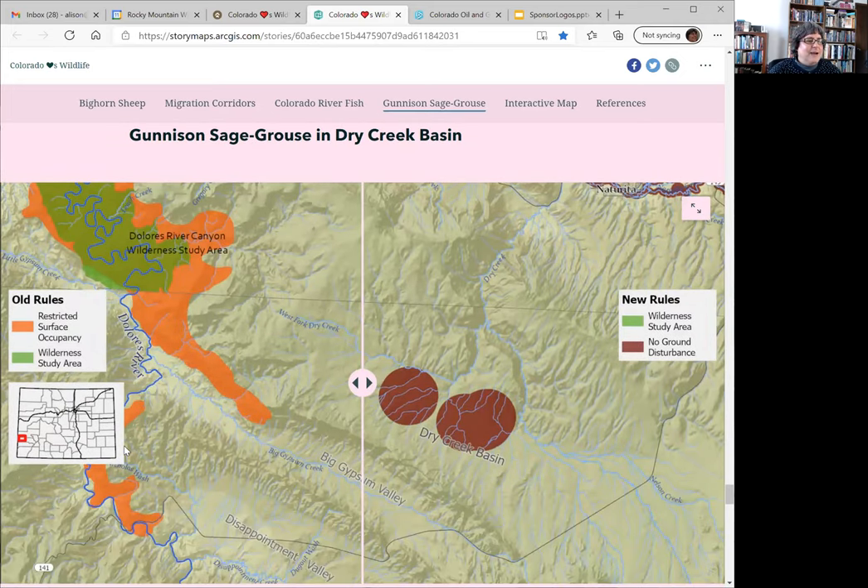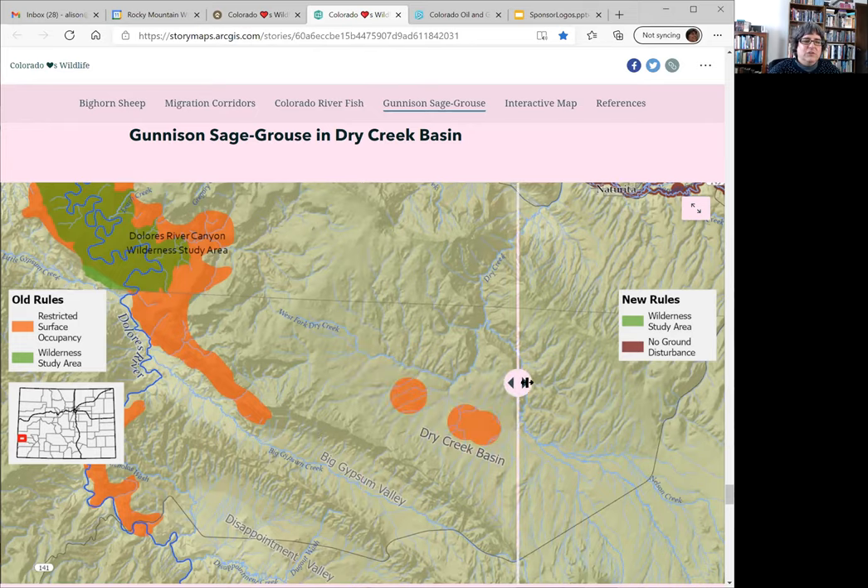You can see on the map that Dry Creek Basin is right near the Utah border in western Colorado. Under the old rules, there were protections for the breeding areas called leks — where Gunnison sage grouse, like greater sage grouse, do amazing mating dances.